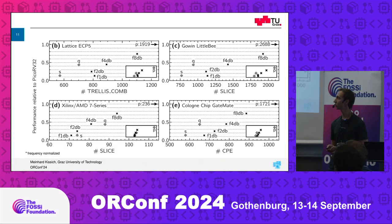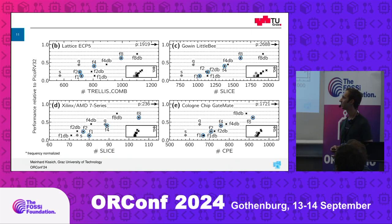How does it look for other architectures? The first set of data was for an ICE40. Then you have data for an ECP5, for a Gowin LittleBee, for a Xilinx 7-series — which is especially interesting — and then data for a Cologne Chip GateMate. We also have variants, so let me throw in another variant. It's too much data to go into now, but if you're interested, all of that is in the publication, which is freely available.